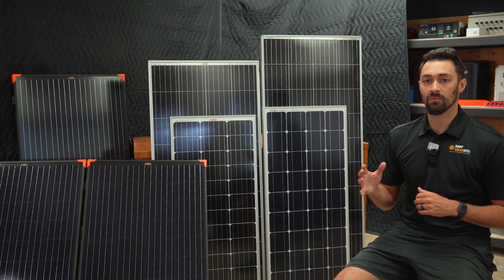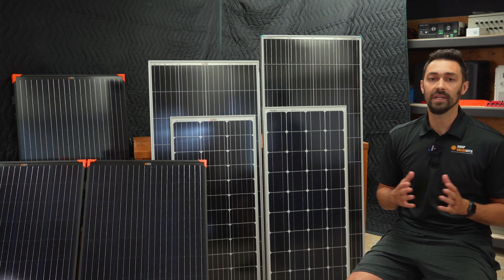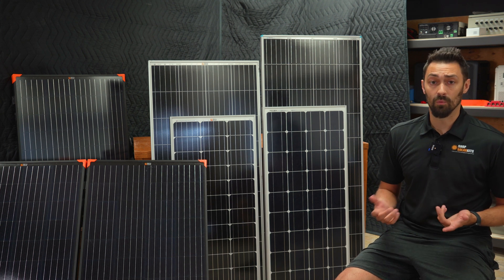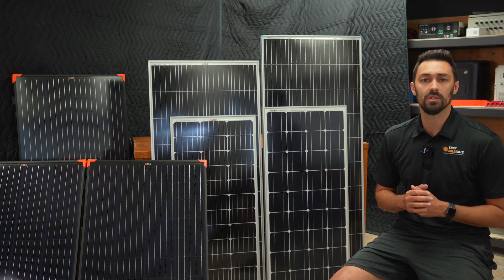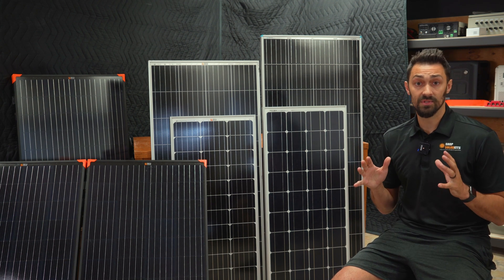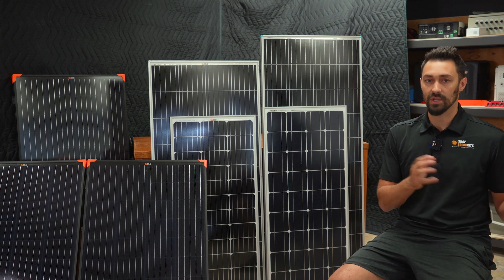Before we get into more of a review on the Rich Solar panel specifically, I want to talk about something we get from customers every single day. People say: why would I get four 100 watt panels or two 200 watt panels? Just give me a single 400 watt panel — that's got to be a heck of a lot better, right? And in some scenarios, a 400 watt panel or a single larger panel does make sense, and we'll get into that later.